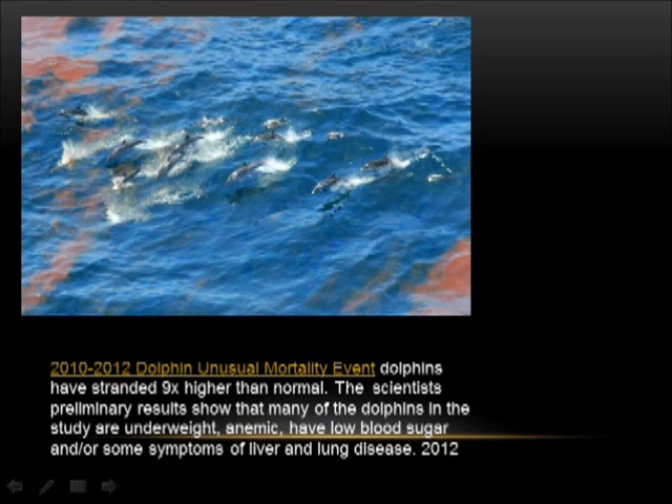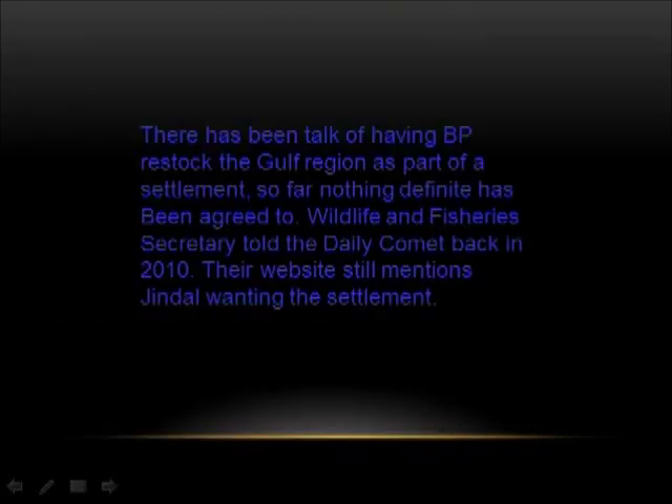The season closed early for oysters and shrimp in 2012 because of low weight. Dolphins have stranded nine times higher than normal. Scientists' preliminary results show that many of the dolphins in the study are underweight, anemic, have low blood sugar, and show symptoms of liver and lung disease. There has been talk of having BP restock the Gulf region as part of a settlement. Wildlife and Fisheries Secretary told the Daily Comet back in 2010, and their website still mentions Jindal wanting the settlement.